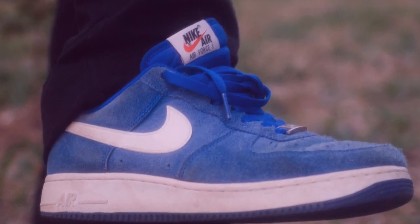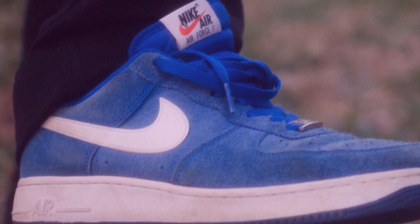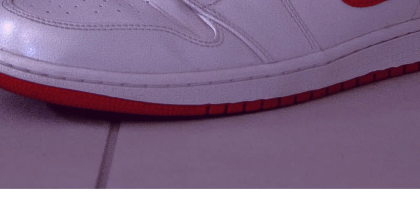When it comes to sporty shoes, blue basketball shoes are the perfect choice for men and women alike. Whether you're hitting the court for a friendly game of hoops, or just looking for a stylish way to complete your everyday look, blue basketball shoes are the perfect way to do it.